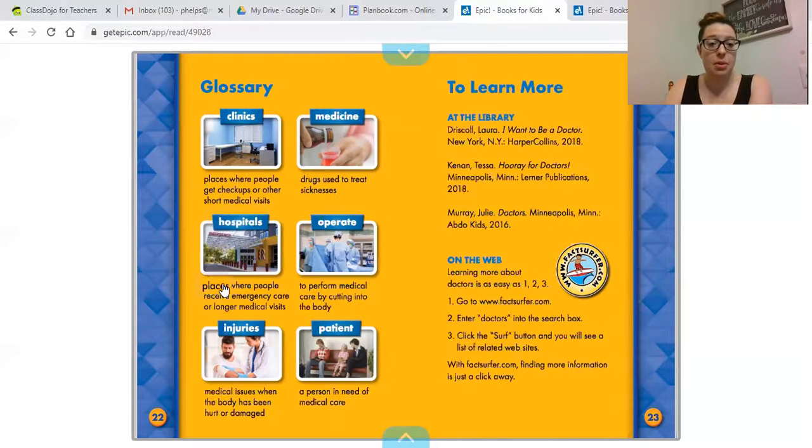Hospitals are places where people receive emergency care or much longer medical visits — there are a lot of things you can do in a hospital, not just emergency care. 'Operates' means to perform medical care through surgery. Injuries are when you get a boo-boo, break your arm, scrape your knee, or bump your head. An illness is when you're coughing, throwing up, or have a stuffy nose. A patient is the person the doctor is either checking up on or helping.